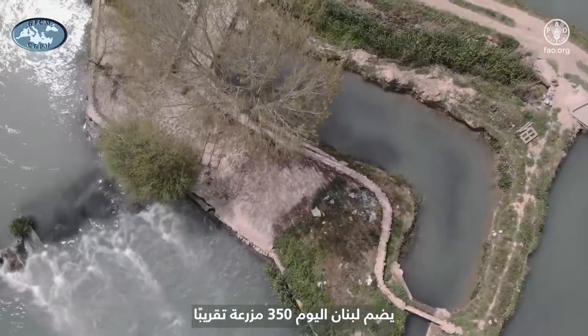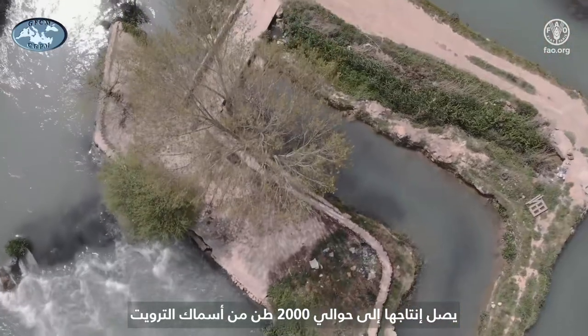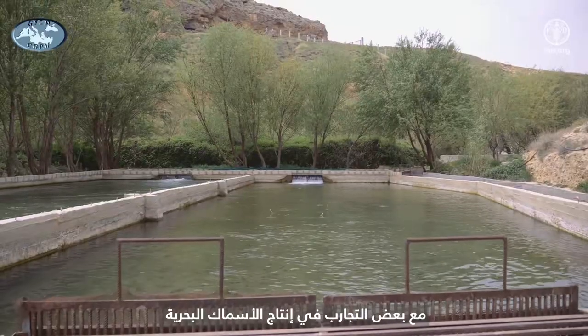In Lebanon, there are 350 tons of water — about 2000 tons of water — with some experiments conducted in the water.